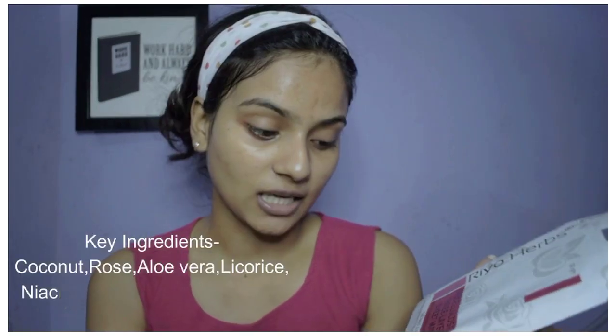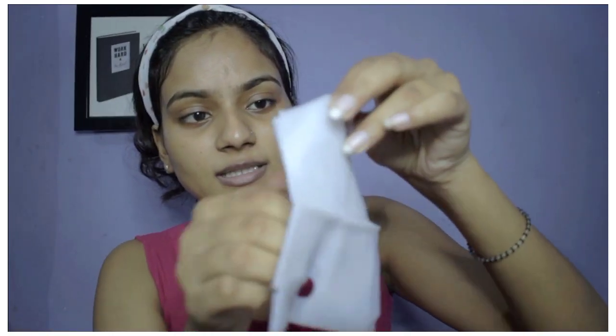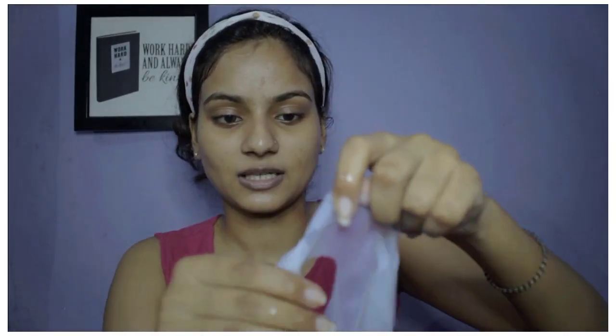This sheet mask is for ultra hydration and nourishment with the goodness of Glutathione and Niacinamide. It also has coconut and rose, so there are a lot of goodies for your skin — it will moisturize and hydrate your skin. It is suitable for all skin types and great to use before makeup. You can use it once or twice a week, day or night time. It smells great like rose. The mask has three layers, so first we remove the two protective layers and then apply the sheet mask.